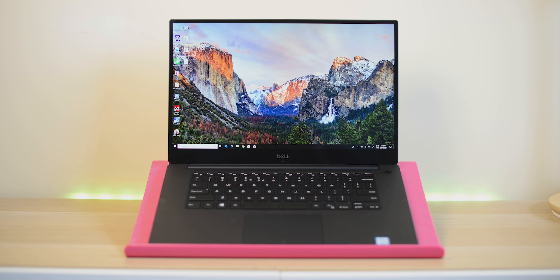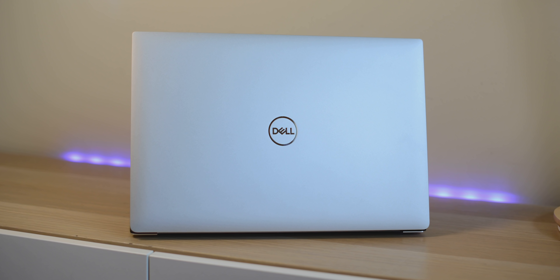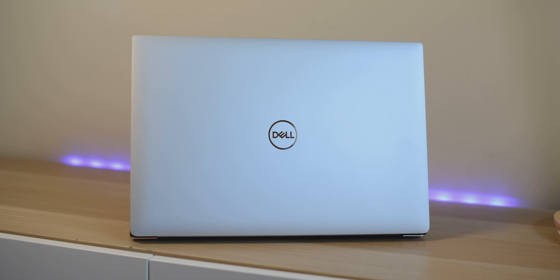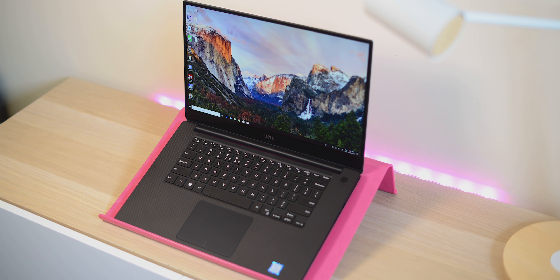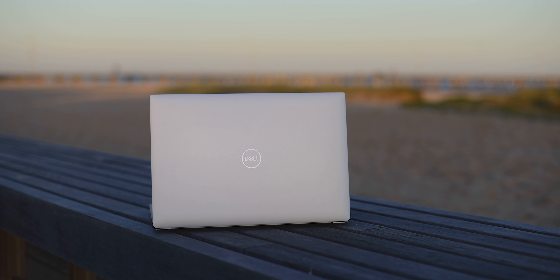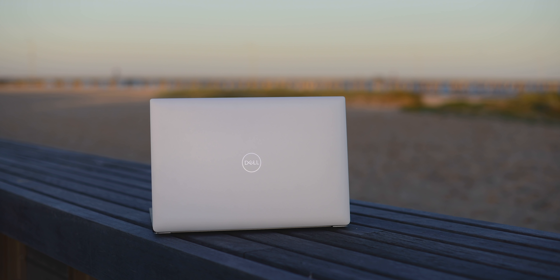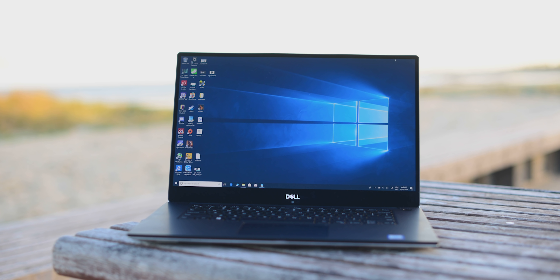Don't just buy this one because it's new and think it'll be that much faster — it won't. If you don't want an OLED display, get the last XPS 15 model; you'll pick it up on a deal, it'll be super cheap, and the performance difference will be very minimal. The last XPS 15 still has a great 4K display, although the Full HD has been improved in this model. So if you're not going to get OLED and you're just getting an i7, consider the last model.